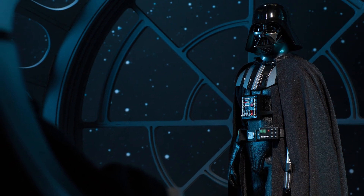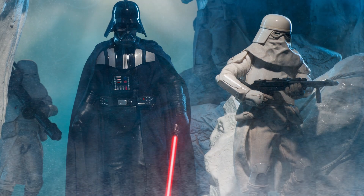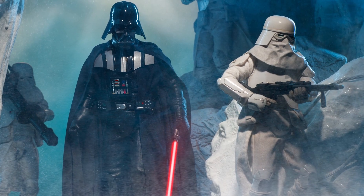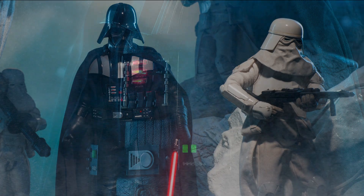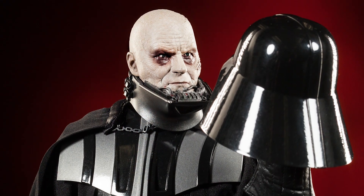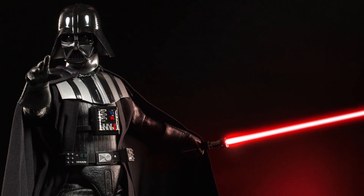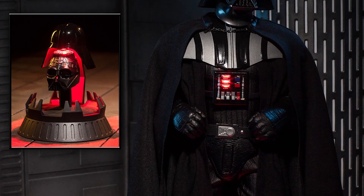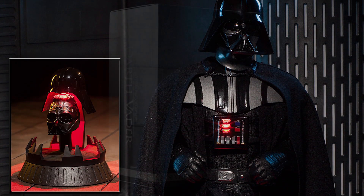This week's giveaway: the Darth Vader Deluxe Sixth Scale figure from Sideshow Collectibles. This is an impressive figure that towers over other Sixth Scale figures. It has an extremely detailed body suit and cape with light-up chest and belt boxes, as well as an additional Anakin Skywalker portrait, two lightsabers — one hilt only and one hilt with a blade — and additional helmet and mask accessories with a light-up meditation chamber display base.